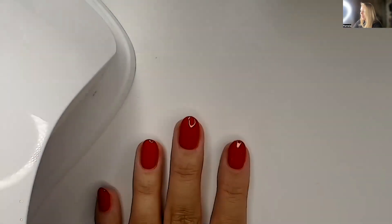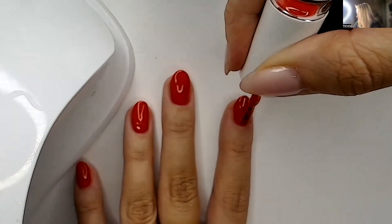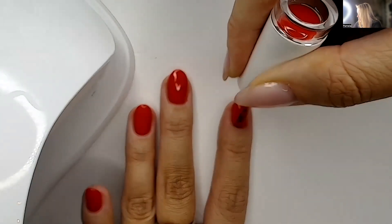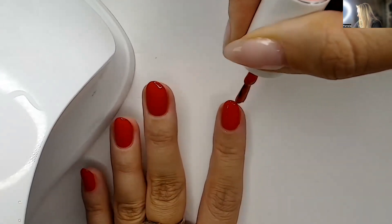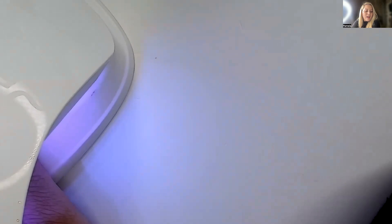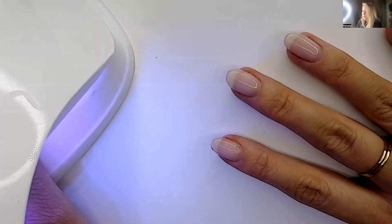How long do you leave the builder gel in for? The builder gel takes a little bit longer — it's 99 seconds on the low heat setting. You can use it on its own like I do, or over the top of your gel polish color. If it's your first time using builder gel, the texture is very different — it's a lot thicker and how you work with it is very different. Two coats at 99 seconds each, then the top coat.